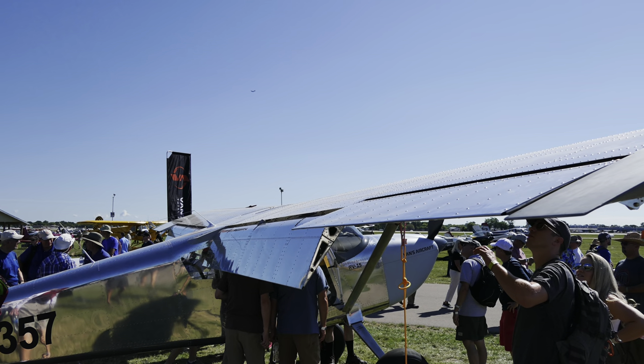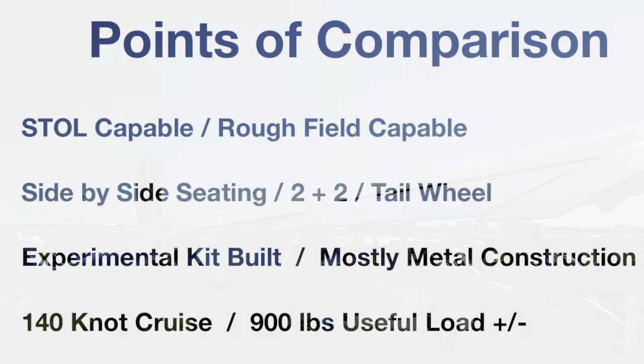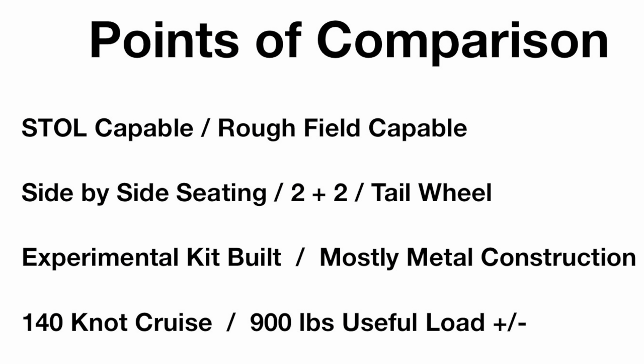I put together a little list of what the RV-15 is: STOL capable, rough field capable — and I think those are two different things — side-by-side seating, mostly metal construction, fast cruise, and 900-pound useful load. All of those are important parts of the RV-15 that you're not seeing together in very many other aircraft.